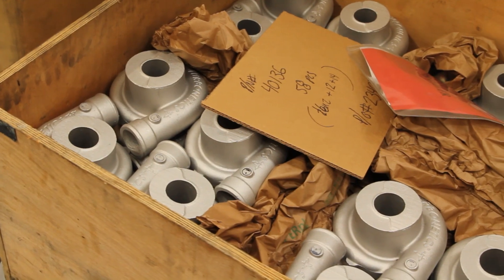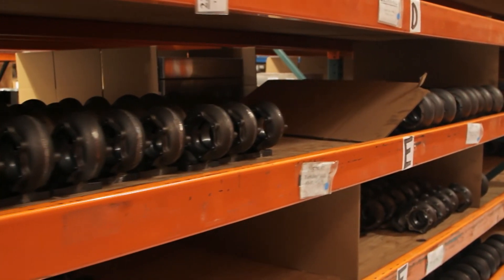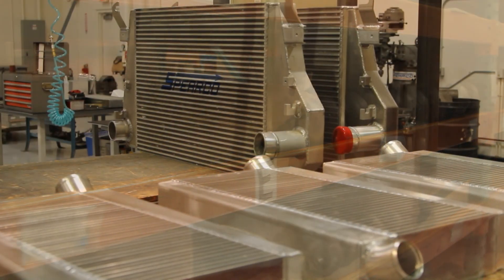Turbinetix is an engineered force induction solutions provider. We provide engineering, design and application, testing and validation with manufacturing flexibility for the low to medium production volumes.